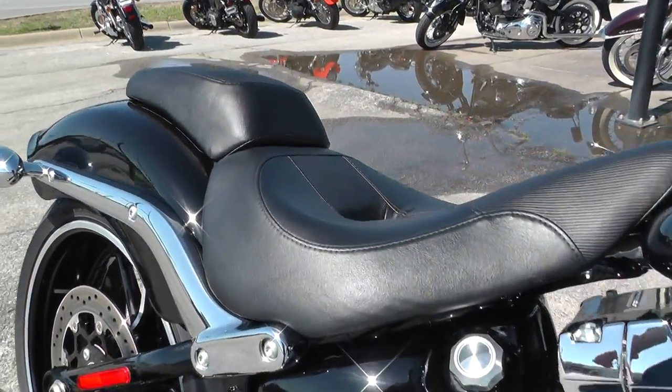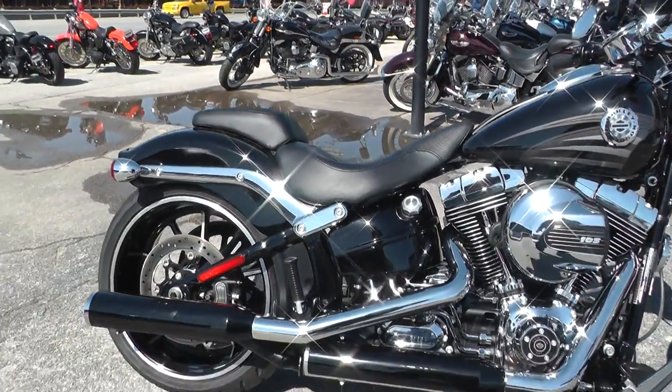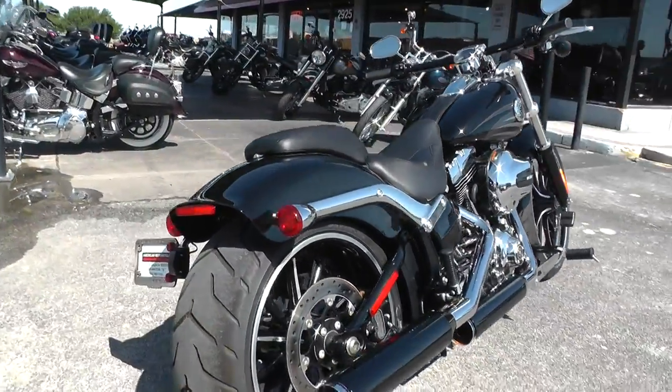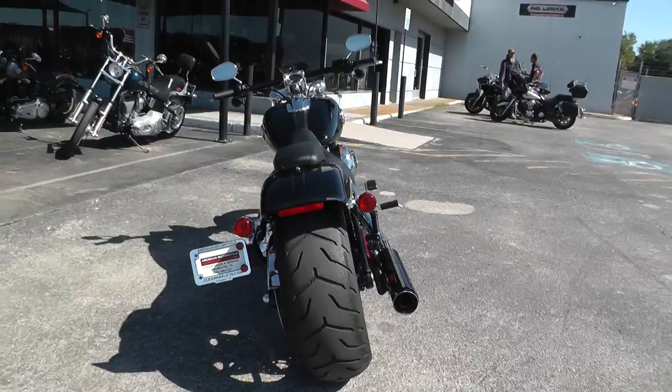It's got a two-up seat. You can take the passenger part off if you want to have a solo-out look. Good Dunlop tires, and it's got the fat tire on the rear as well — no problems with traction.